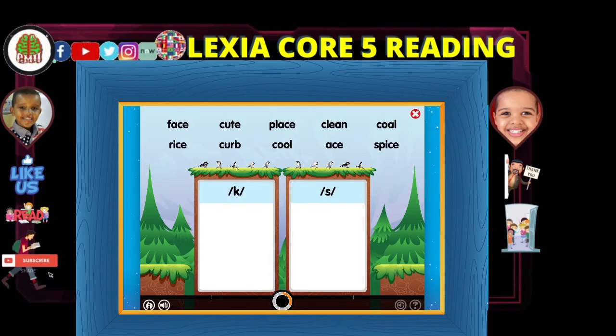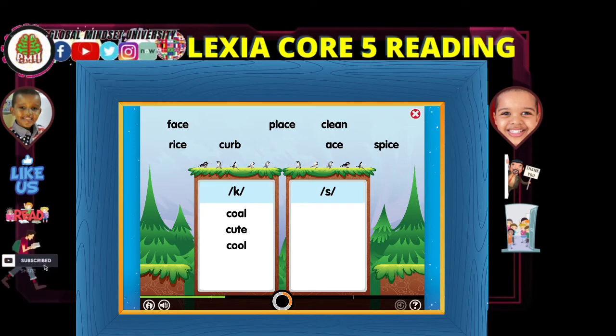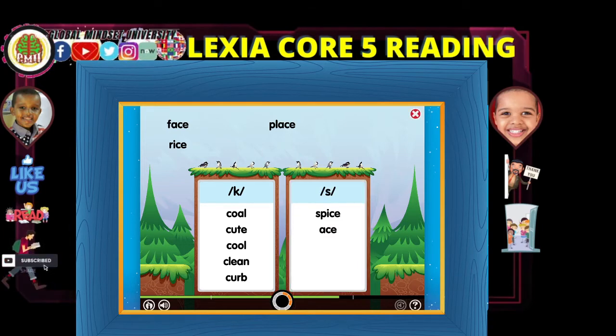The letter C can make two sounds. These words can be sorted by the sound the letter C makes. Put words with the hard sound K in this box. Put words with the soft sound S in this box. Coal. Cute. Cool. Clean. Curb. Spice. Ace. Rice. Place. Space.